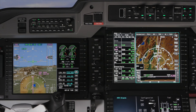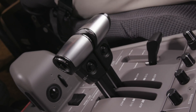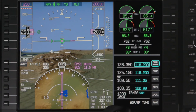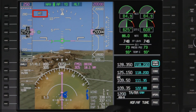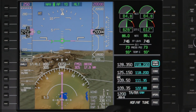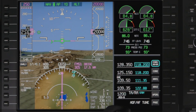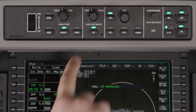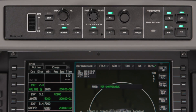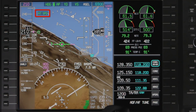To disengage the autothrottle at any time, press the autothrottle button or push the autothrottle disconnect buttons on the thrust levers. The autothrottle enunciator will flash in amber and an aural warning will sound to alert the crew that the autothrottle has been disconnected. To reengage the autothrottle during flight, simply press the autothrottle button on the flight controller and verify that the autothrottle enunciator is displayed on the PFD in green.